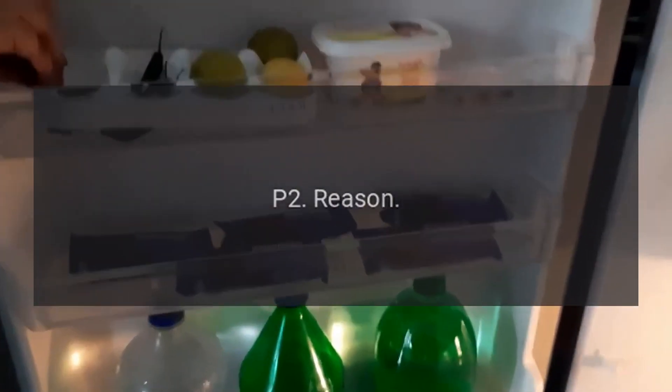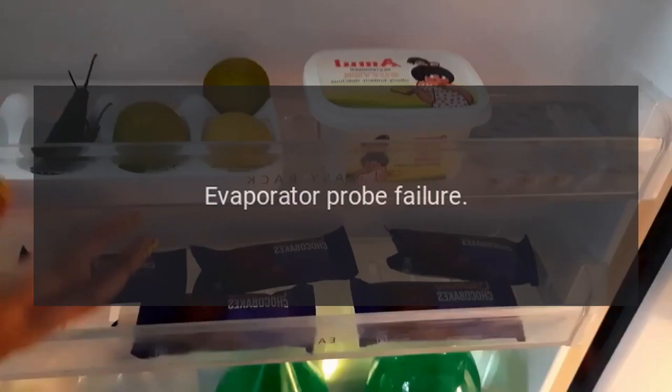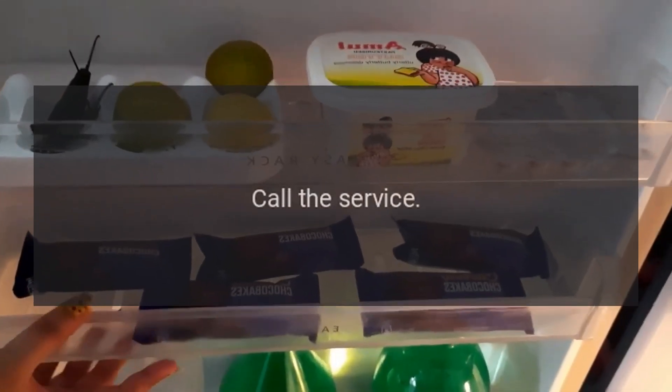Error Code P2 — Reason: Evaporator Probe Failure. Call the service.